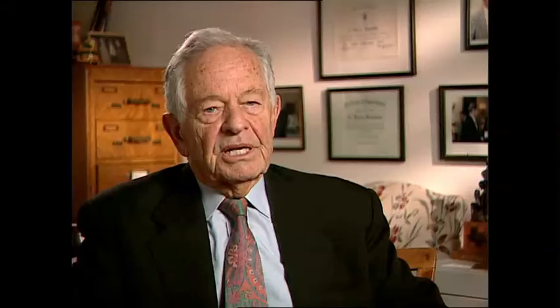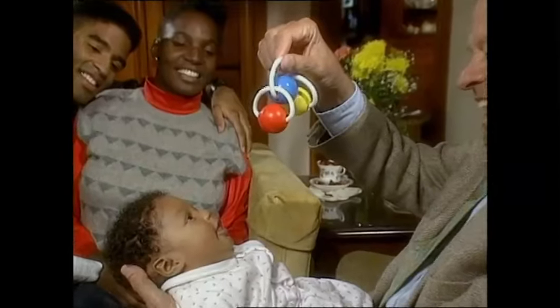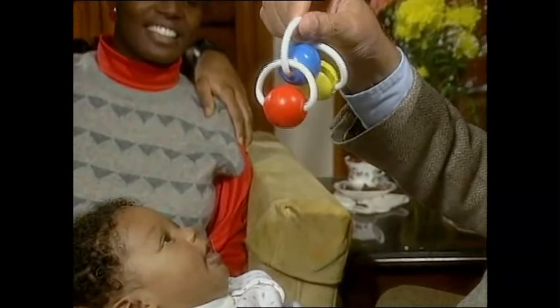The newborn assessment was really probably the most important thing I ever did in my development, for the field anyway. It changed our whole attitude, I think, toward newborns and gave us a picture of how early babies are people.